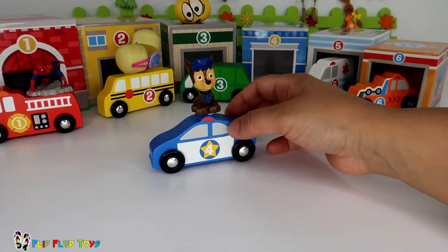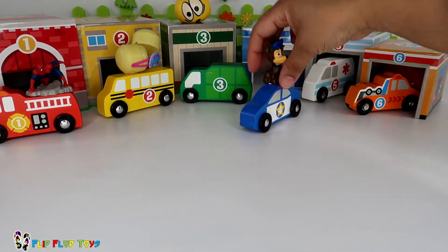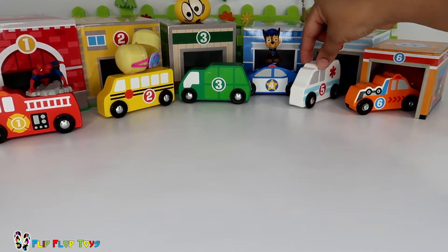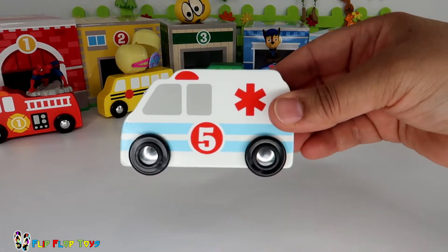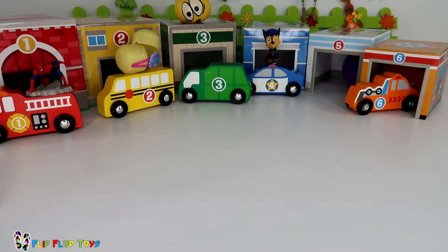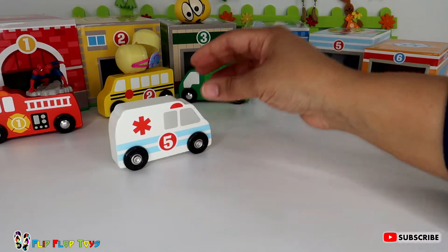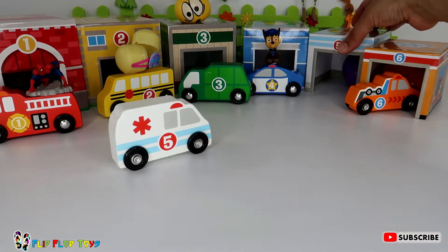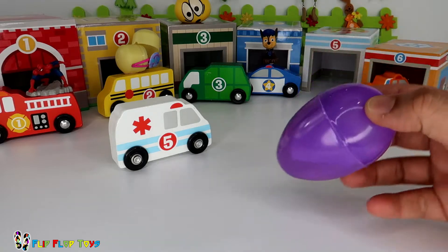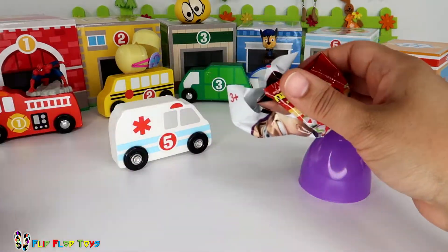Chase loves to help out Paw Patrol with his police truck. See you later, number four! Bye Chase! Do you know what the next number is? Yes, you guessed it — it's number five! Hi number five, what's number five? It's an ambulance! What's inside your box, number five? It's a purple egg. Oh, I wonder what's inside this purple egg — what could it be?